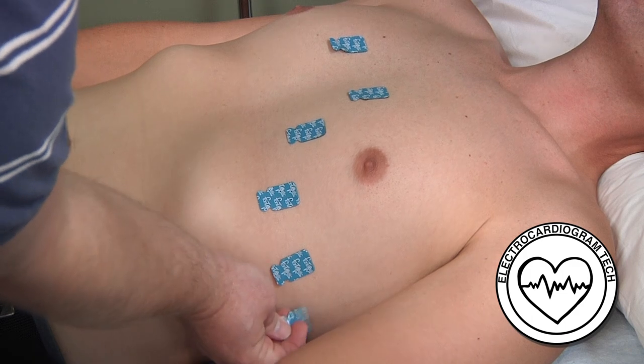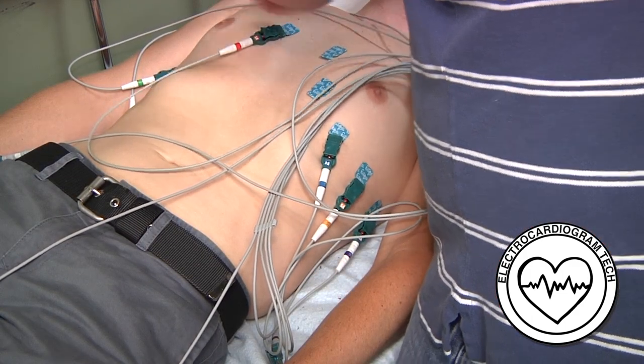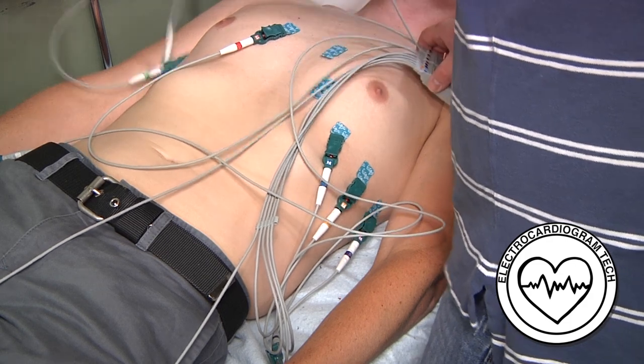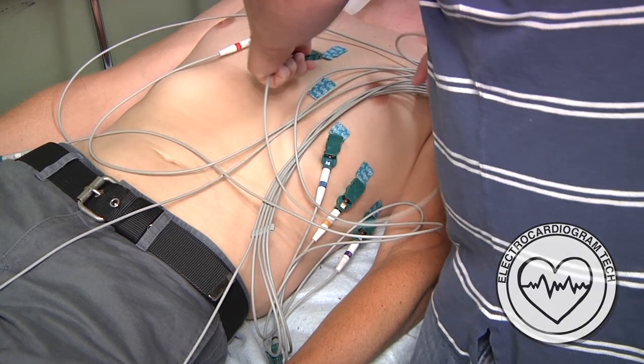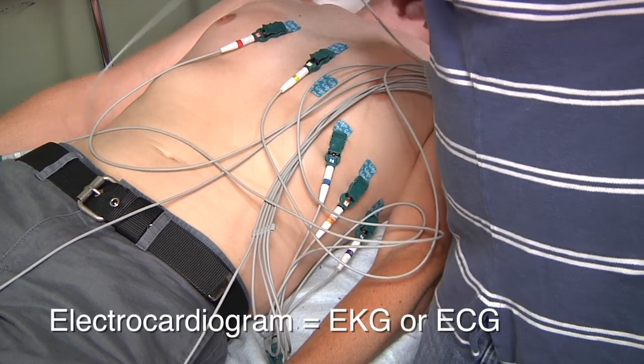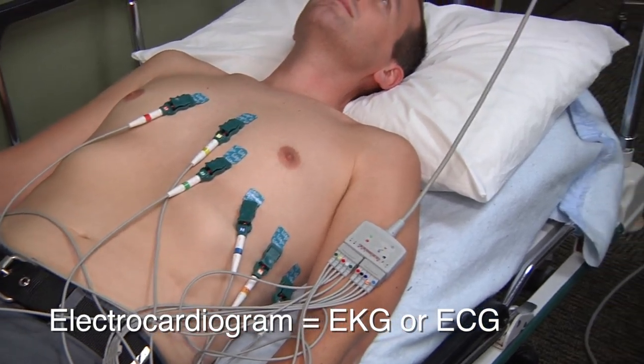EKG technicians perform diagnostic tests to measure a patient's heart performance. They carefully attach electrodes to a patient's body to display and record the electrical impulses transmitted by the heart. This produces an electrocardiogram, sometimes abbreviated as EKG or ECG.